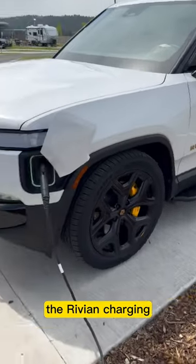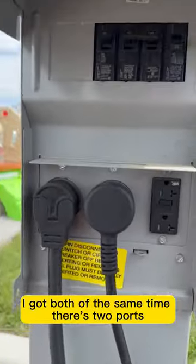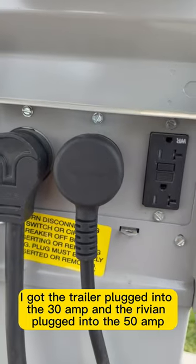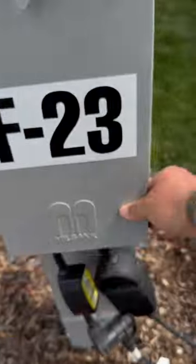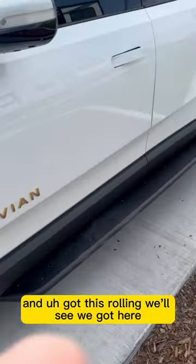The Rivian charging, both going at the same time — there's two ports. Got a 30 amp there, the trailer's in, to 50 amp there. Got this rolling, we'll see what we got here.